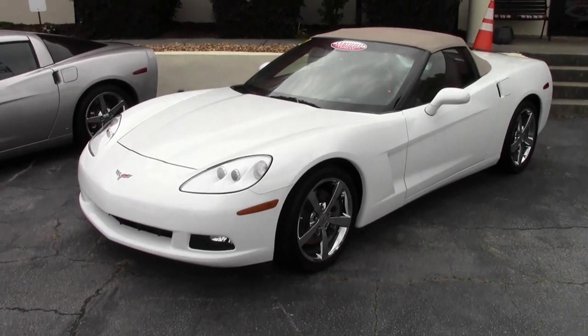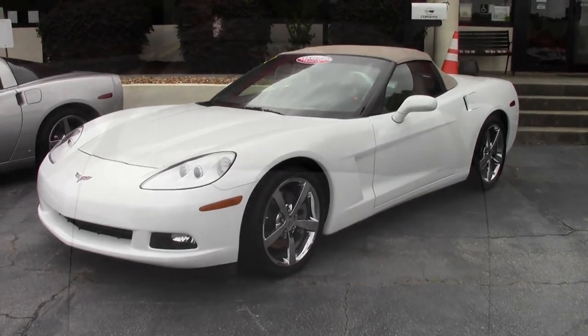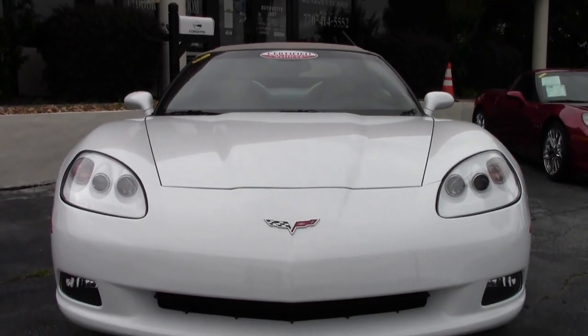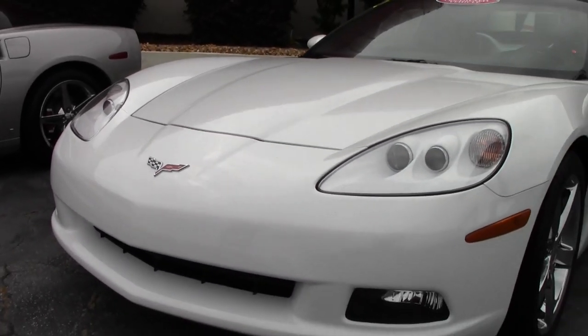Here's a beautiful 2010 Corvette 3LT Convertible Custom. It's here on our lot in Atlanta, Georgia. It's been serviced, inspected, detailed, and it's ready for you to take home today. Look at that arctic white exterior. And on the interior, you'll find a cashmere interior with a cashmere convertible top. It's a great looking car.